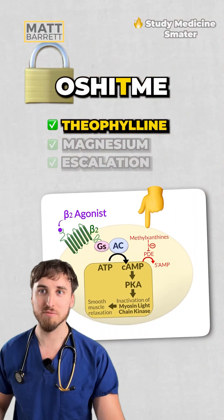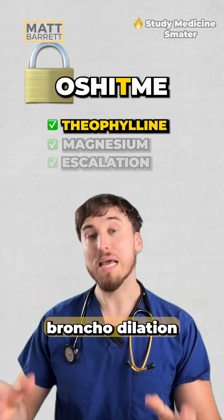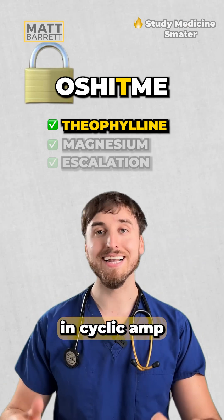T — think of theophylline, or theophylline, whatever you want to call it, and its sister, aminophylline. These are called the methylxanthines, and they stimulate bronchodilation by increasing cyclic AMP.